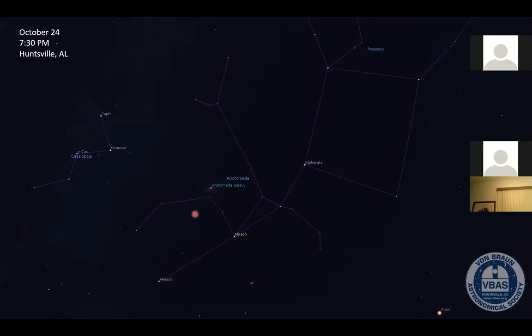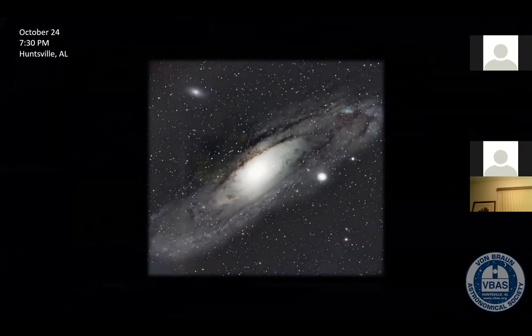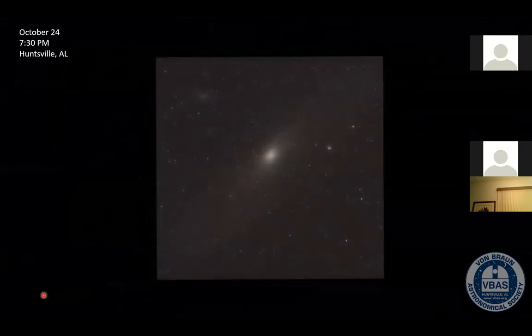The Andromeda galaxy is about 2.5 million light years away. Here's a photo — I think this might be a Don Reed image from VBAS. That's a photo of the Andromeda galaxy. But if you look through a telescope, it's not going to look like that. Here's more likely what you'll see through a telescope — your eye just can't grasp all those photons that are 2.5 million years old hitting your eye. This is probably through about a 10 or 12 inch telescope.